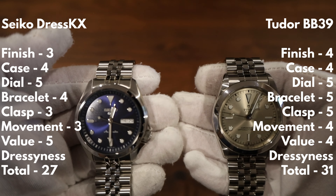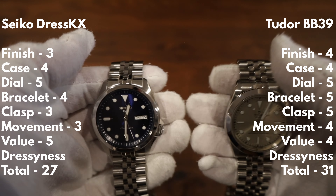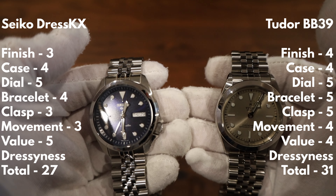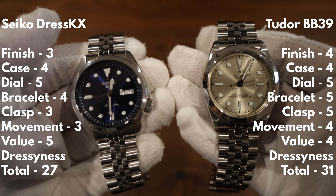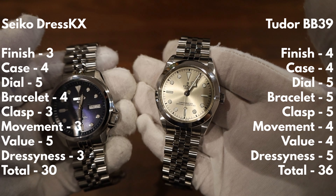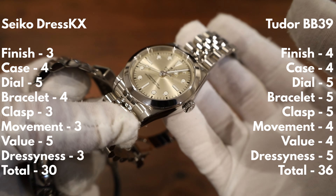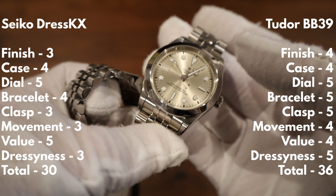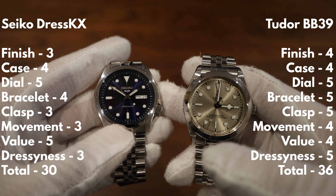For dressiness, both watches are more on the sporty-dressy side — thin enough to fit under a cuff but not traditional dress watches. I'm awarding the Seiko a 3 and the Tudor a 5. The Tudor's dial color lends itself more to dressiness, the overall finishing is better, and there are no crown guards — which you wouldn't expect on a dress watch. The Tudor is the superior dress watch overall.